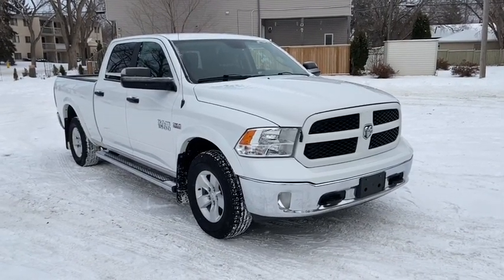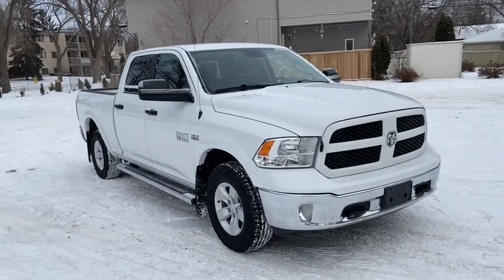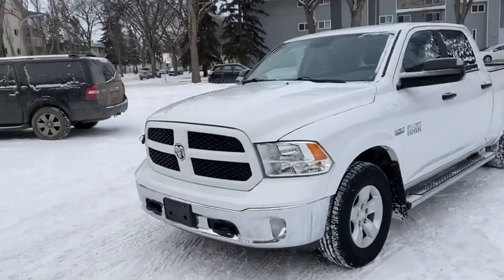Hey, it's Lindsay again at Waterloo Ford Lincoln. Today I'm showing you this 2015 Ram 1500 Outdoorsman in white. This Ram has the 5.7 liter V8 Hemi engine with automatic transmission and four-wheel drive.